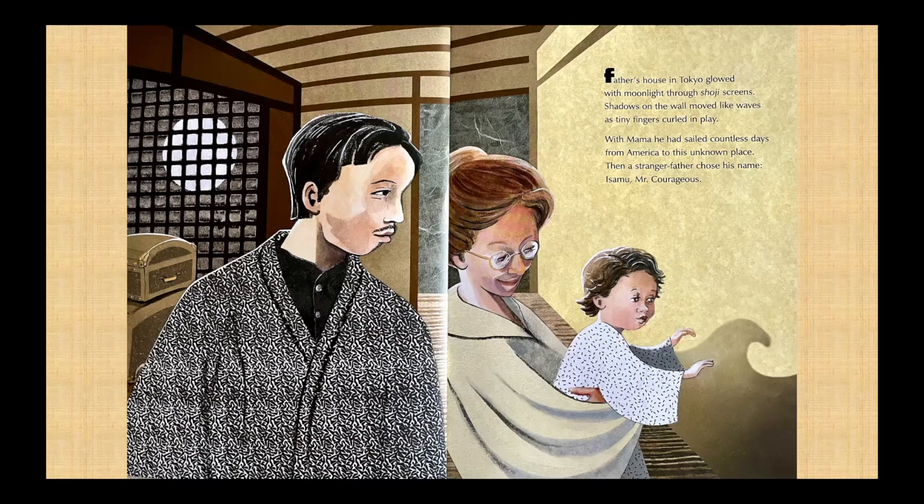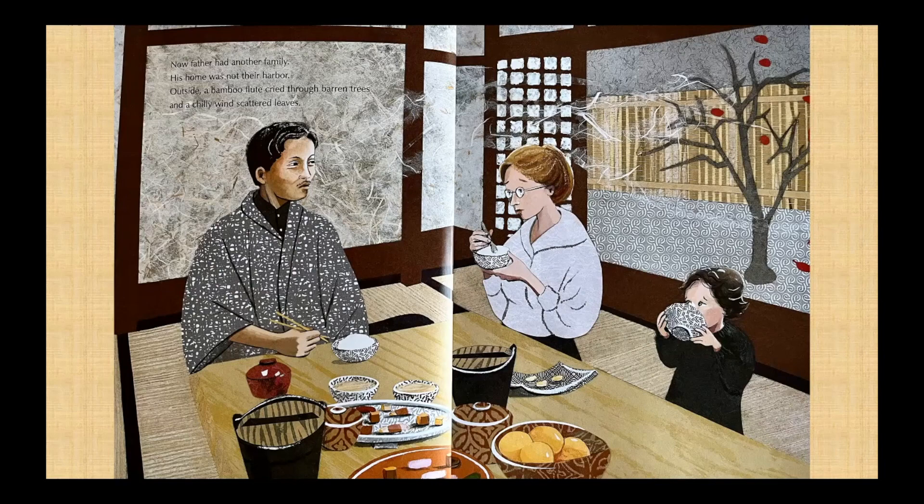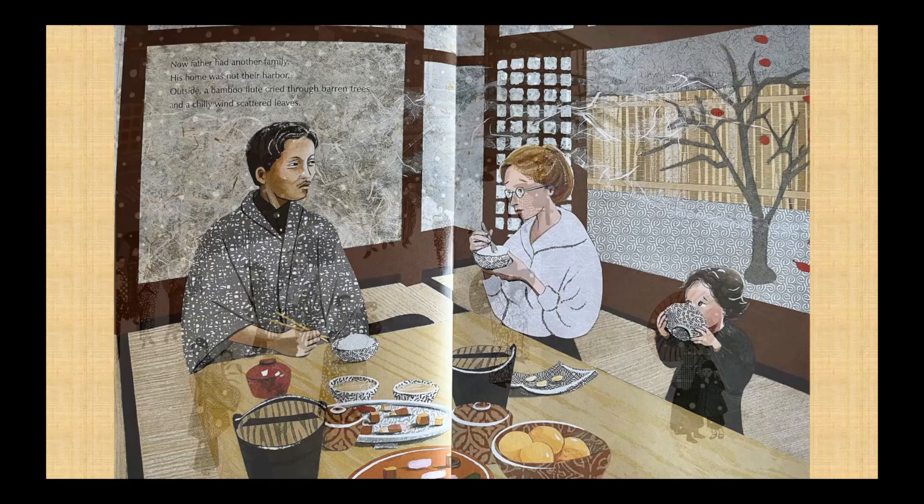Father's house in Tokyo glowed with moonlight through the shoji screens. Shadows on the wall moved like waves as tiny fingers curled in play. With Mama, he had sailed countless days from America to this unknown place. Then a stranger father chose his name, Isamu, Mr. Courageous. Now father had another family. His home was not their harbor.